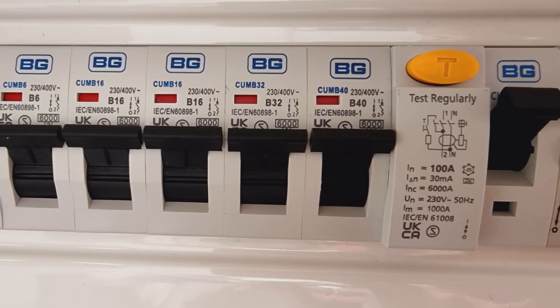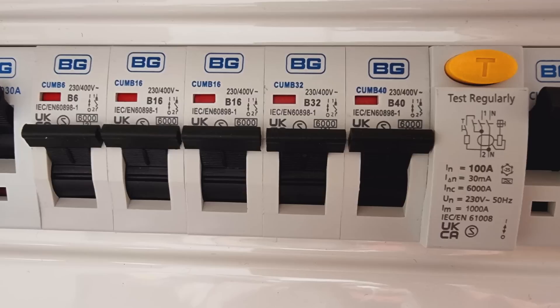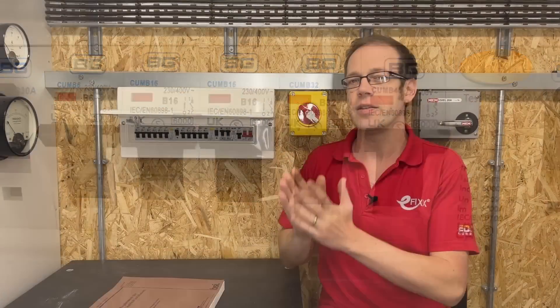So if we have one RCCB protecting several circuits, then depending on what they're feeding, we may find ourselves quickly getting over that 9mA limit. However, does that mean that the split load board is a thing of the past? Not necessarily.